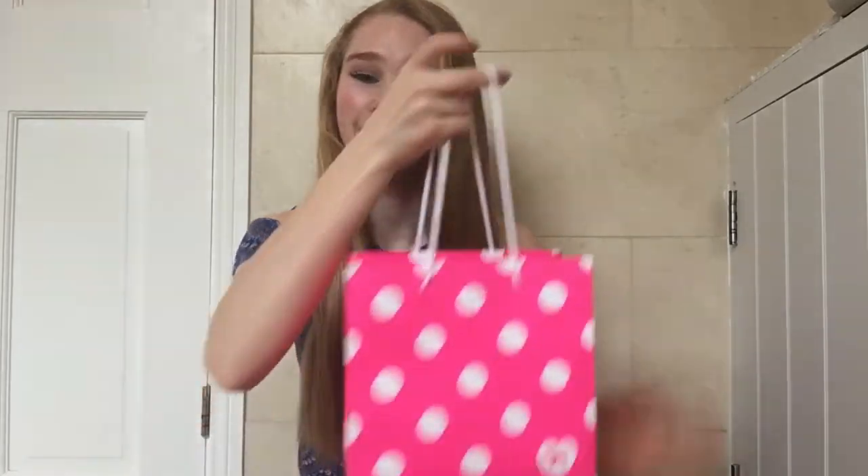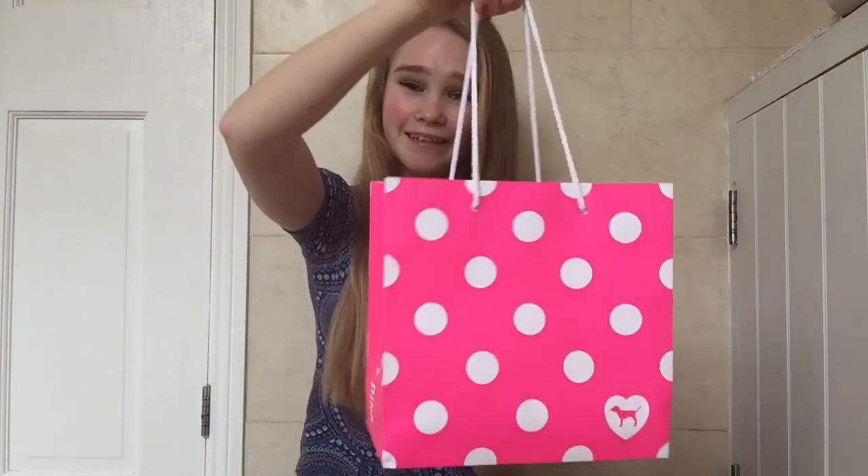Next I went to Victoria's Secret and I got a few things from Pink. Don't you just love the bags? They are amazing, they're just so cute. From Pink I just got two body sprays — I was going to get one but then I went to the counter.